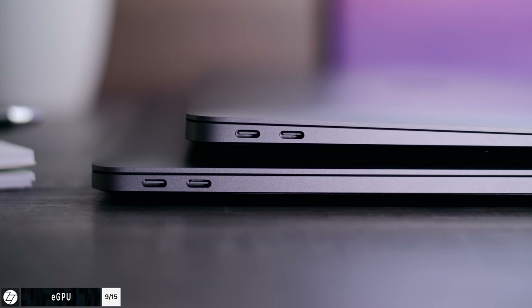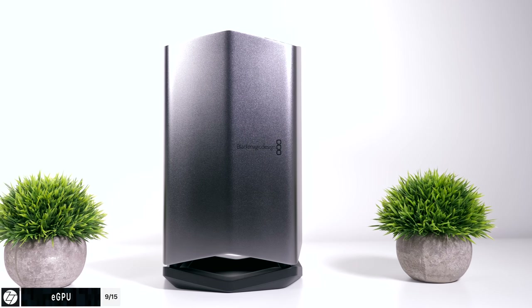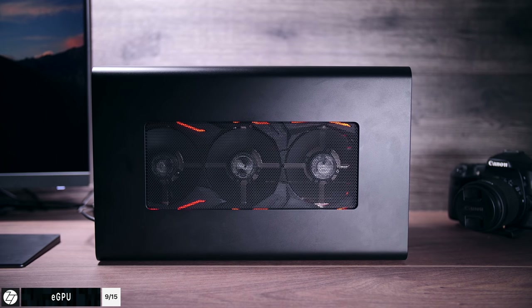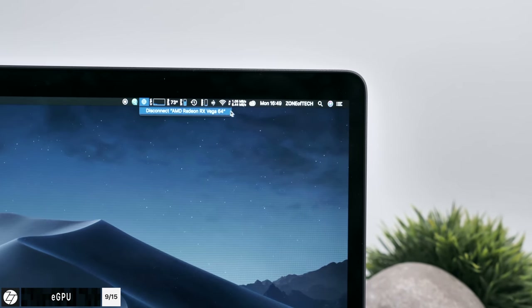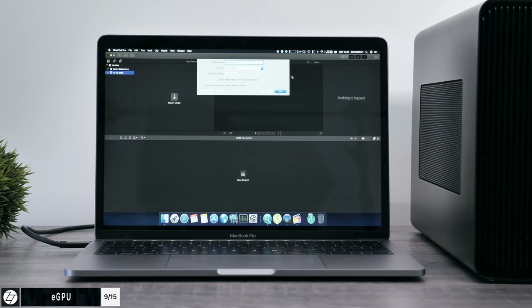Speaking of turning your MacBook into a desktop setup, something that can greatly impact your setup is an external graphics card — an eGPU. You can use this with any MacBook Pro with a Thunderbolt 3 port, so 2016 models and newer, the new MacBook Air, the 2017 iMacs, the iMac Pro, and the new Mac Mini. Don't waste your time buying the Apple eGPU — it's expensive, you cannot upgrade it, and it only comes with a Radeon RX 580. The best option is the Razer Core X enclosure — the most inexpensive one, with a 650-watt power supply. Use an AMD GPU like the Vega 64; they're instantly recognized on macOS and integrate perfectly with apps like Final Cut Pro X, boosting performance for gaming and 3D modeling.